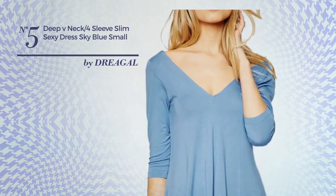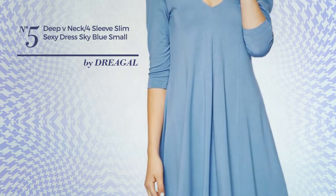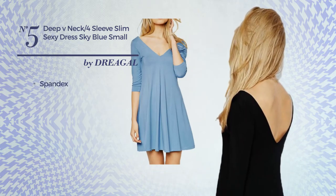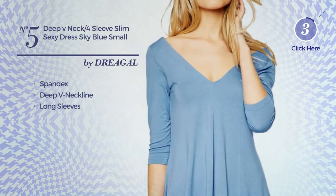Number five: an all-formal slip dress featuring a versatile style, crafted from comfortable spandex. This dress includes a deep V-neckline and long sleeves. Available in six other colors.